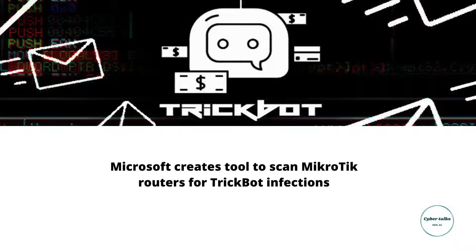Microsoft creates a tool to scan Mikrotik routers for TrickBot infections. Microsoft released a scanner that detects Mikrotik routers hacked by the TrickBot gang to act as a proxy for command and control servers. TrickBot is a malware botnet distributed via phishing emails or dropped by other malware that has already infected a device. Once executed, TrickBot connects to a remote command and control server to receive commands and download further payloads. For years, TrickBot has used IoT devices such as routers to act as proxies between an infected device and command and control servers, to prevent researchers and law enforcement from finding and disrupting their infrastructure.